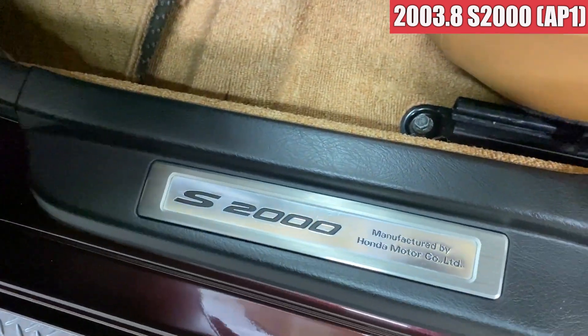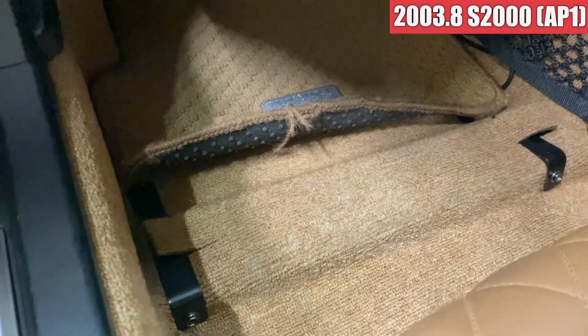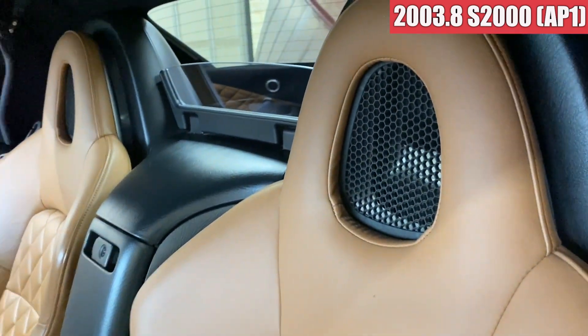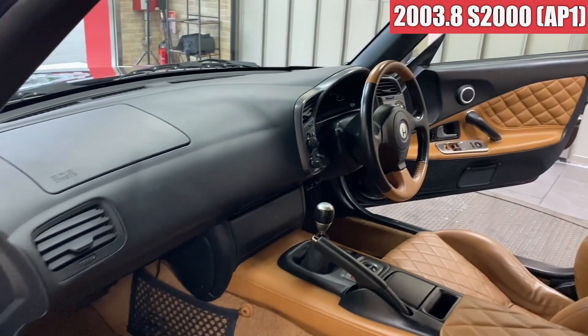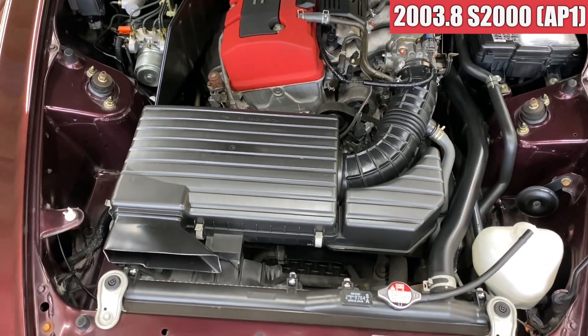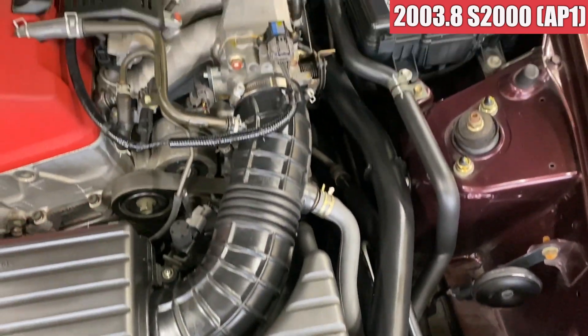トランクのトリム類も全部揃ってますね。特に欠品してるところはないですかね。車載工具と車庫調レンチが付いてますね。助手席側のドアトリム周りも綺麗な感じですね。スカッフプレートも綺麗な状態で。フロアマットはちょっとめくれ上がってきちゃってる感じですかね。では続いてエンジンルームを見ていきます。エンジンルーム内もこんな感じで、